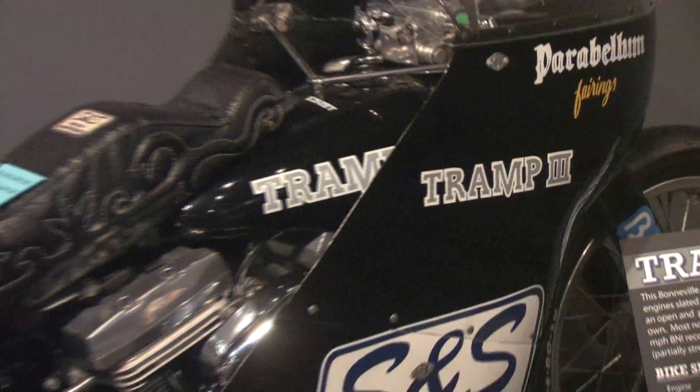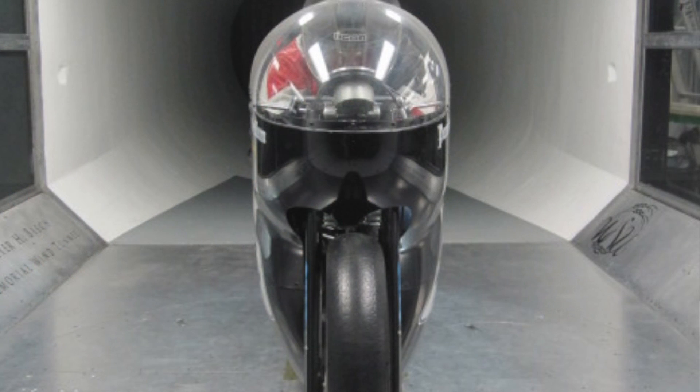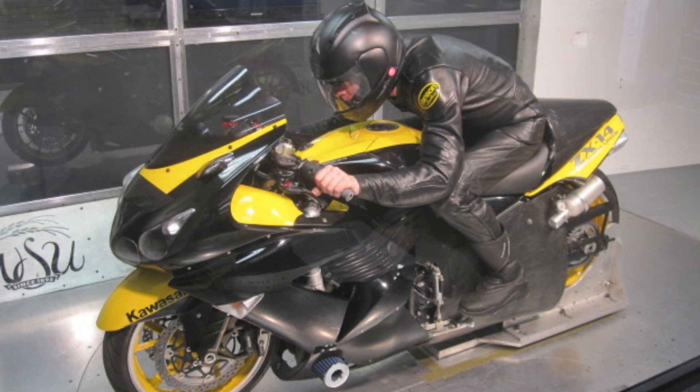This trip to the wind tunnel was a real eye-opener for us. We found out that Tramp 3, which was built in the late 1980s, is really a great design. Of the three bikes we tested, it was by far the most aerodynamic. The real difference is that Tramp was built to fit within a slippery fairing, while the fairing on the Buell was built around an existing motorcycle. The ZX-14 is a street bike with a stock fairing, and not a purpose-built Bonneville race bike.